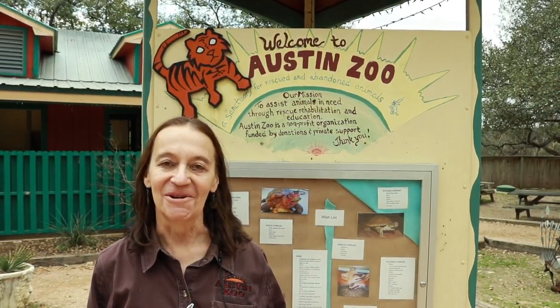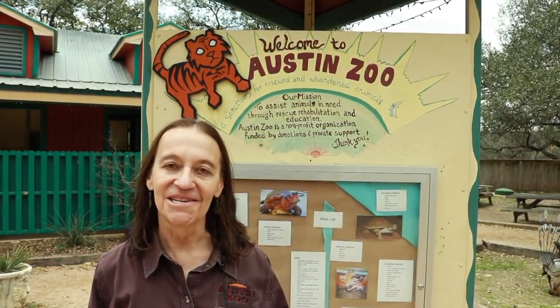Hi, welcome to Austin Zoo. I'm Patti Clark, the president and executive director here. I've been here about nine years and love every minute of every day. We currently house about 330 animals representing over 115 different species and we couldn't do it without the support of our community, our donors and especially our wonderful animal sponsors who support us like One Star School of Music.